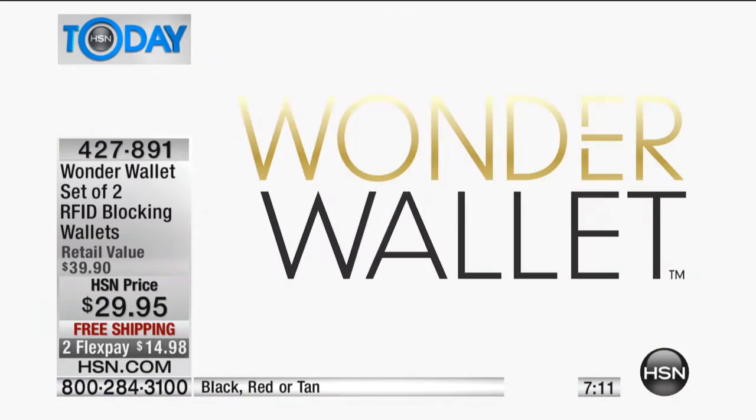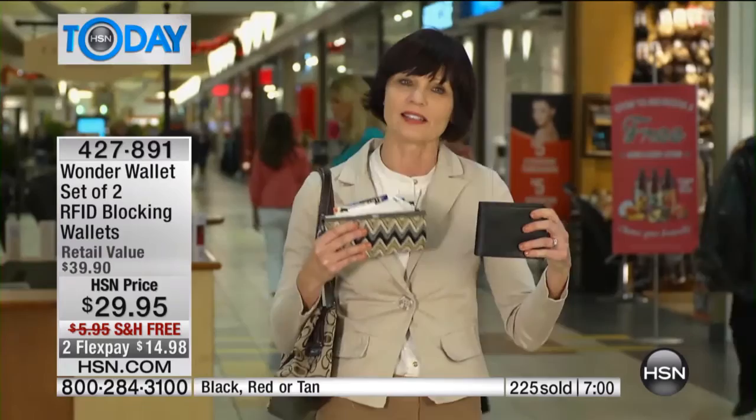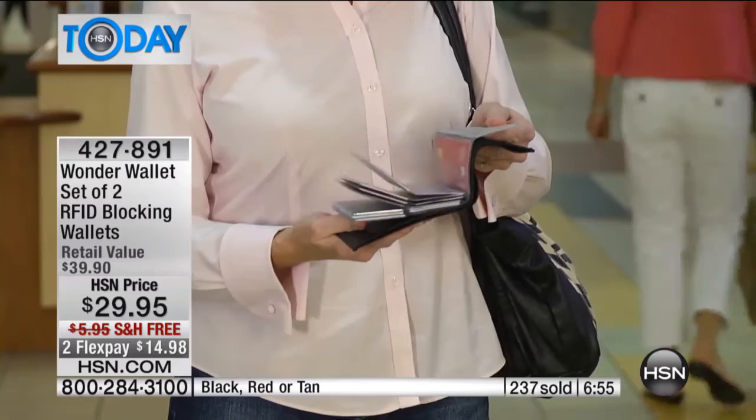Wow, does it ever hold a lot of cards. My wallet is very stuffed with all kinds of cards — I would rather carry something like this that is very thin and would fit everything I have in this bulky one. Right now I have three wallets — I see this as a solution to all three. I need to have one.